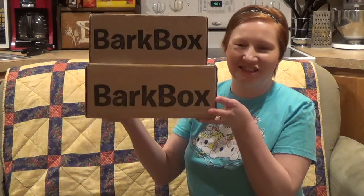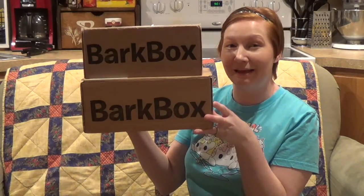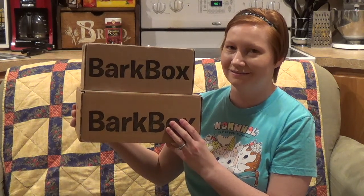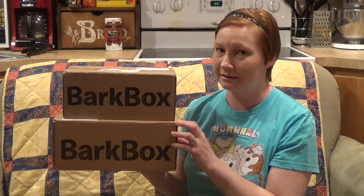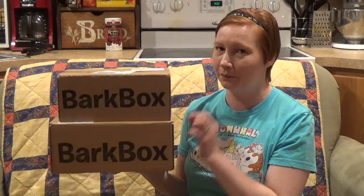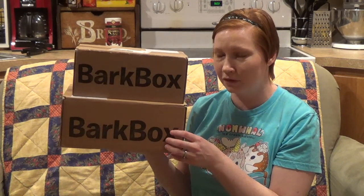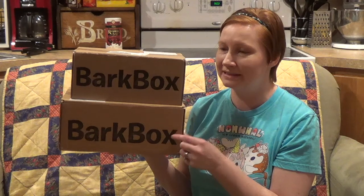Hi Internet! Randy Brain here. I have two BarkBoxes to open up today. They may be the same or they might be different. They sent us two boxes and one has Phil's name and one has my name. So I don't know if this one is like an introductory box since I haven't been subscribed for a while, or what. We'll have to open it up and see.